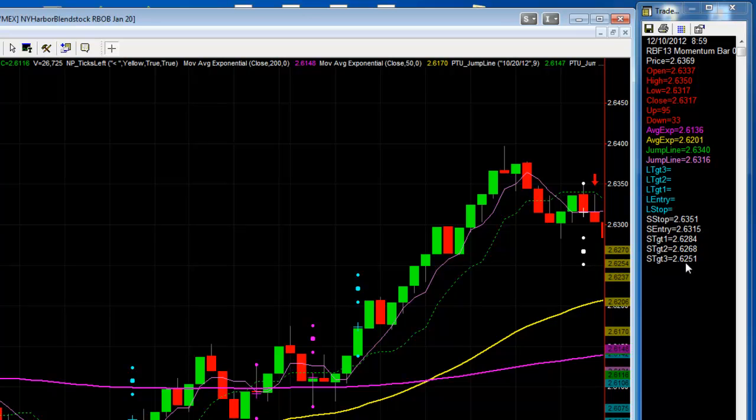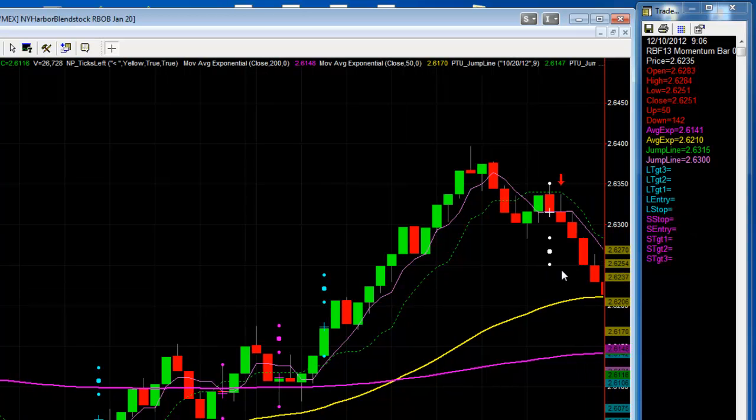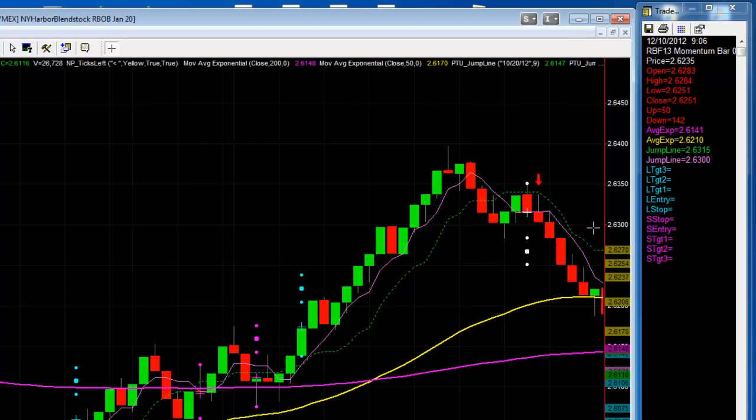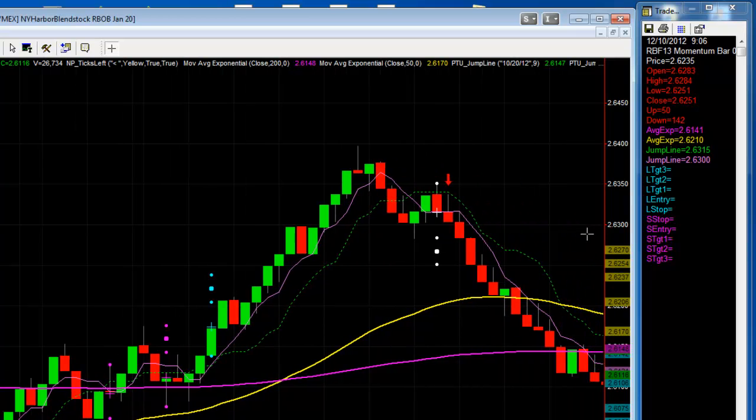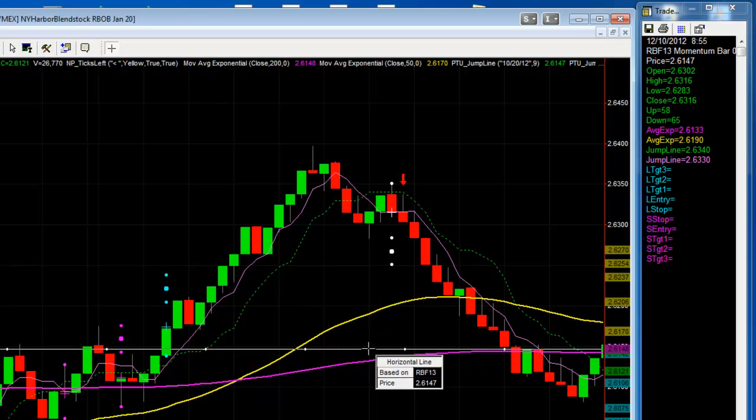I got short at 63.14, targeting 62.51. And a few minutes later, I had a full target. Then I started trailing the jump line and it just went down and down. This trade took a while — I just kind of let it do its thing. With every closing bar I moved my stop down. Finally, it came out right around here at 61.46.